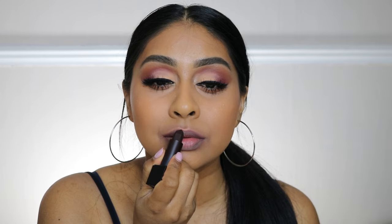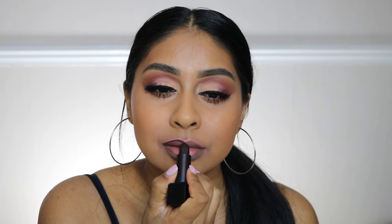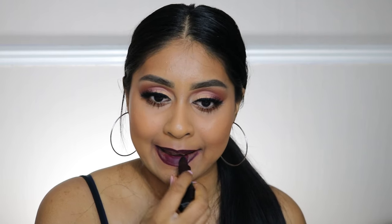Masquerade is very creamy. I feel like it was only Ladies Night that tugged a little bit. Not my favorite out of all of them — I definitely prefer Ladies Night — but this is the darkest one and it's pretty good. Definitely one-swipe pigmentation, it was so easy to apply. The bullet shape really helps to apply it better, but that shape kind of goes away after using the lipstick many times.